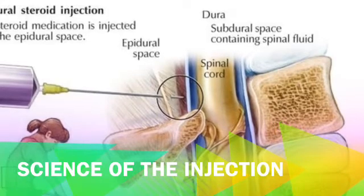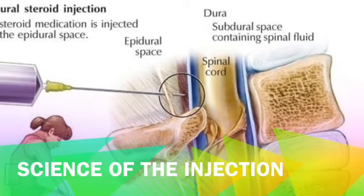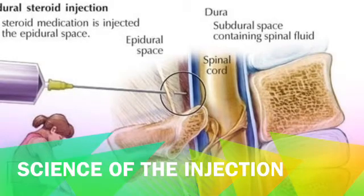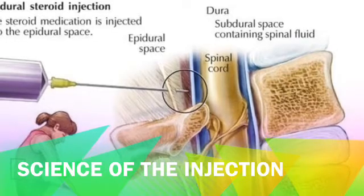The idea behind an epidural steroid injection is that in your body there is a blood-brain barrier that does not permit medicine to pass. You can see in the picture that the needle is penetrating that barrier and getting the medicine precisely where it is needed, where the inflammation has occurred.